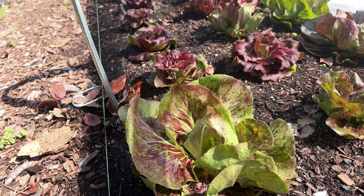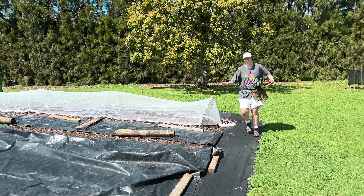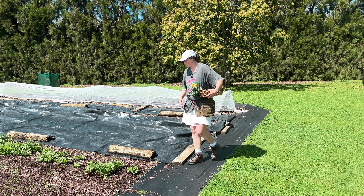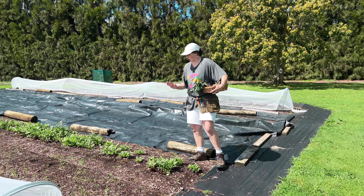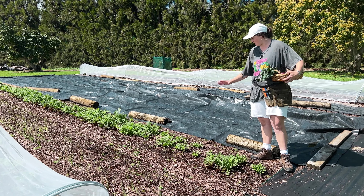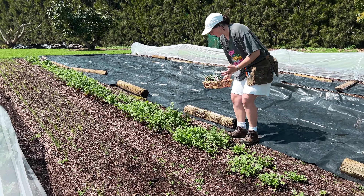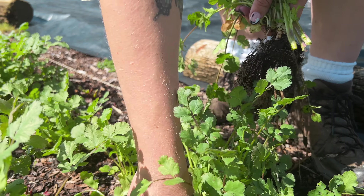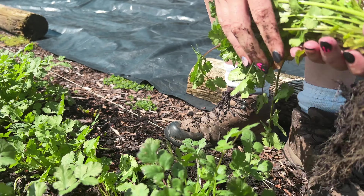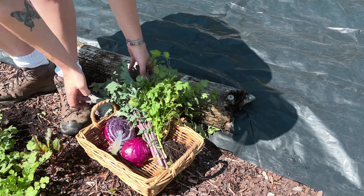A few more beds here that we've covered over with the tarps just to kill off those weeds in preparation for planting very soon. Here we've got our coriander and beetroot. The coriander has really come away with all of the rain. The beetroot has been less than successful here, but I'm really hoping that this coriander is going to hold on for another week, ready for our first market. Look at this beautiful little basket we're making.